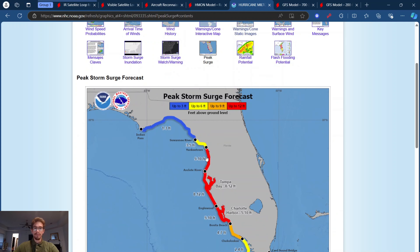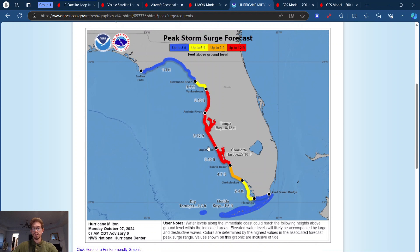We do have peak storm surge forecasts — these numbers are going to change and be tweaked — but pretty much the whole Big Bend area of Florida is looking at about one to three feet, a little bit further down three to five feet, and all the way from the bottom of the Big Bend down to Charlotte Harbor looking at five to ten feet. Englewood five to ten feet, and eight to twelve feet for the Tampa Bay area. These numbers are just based on the current track and strength, but I think these will definitely rise.